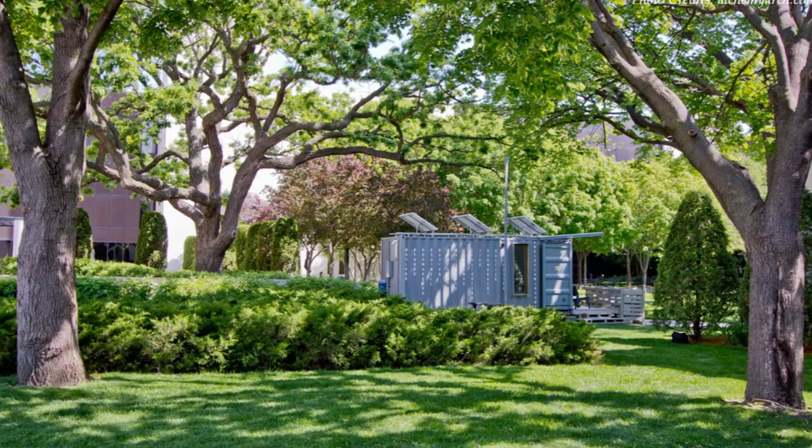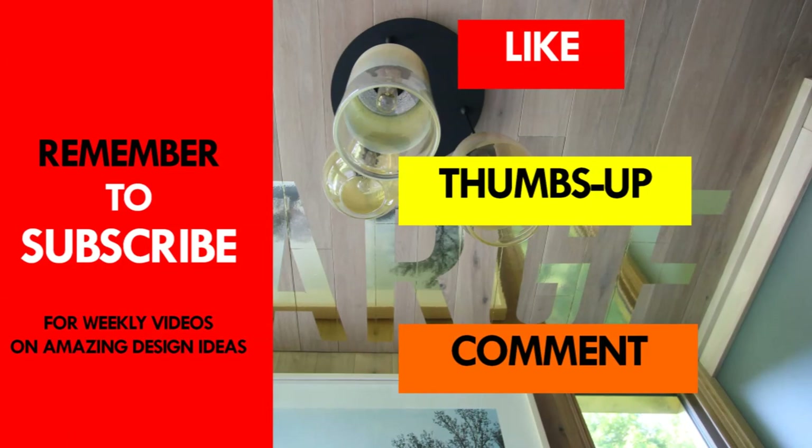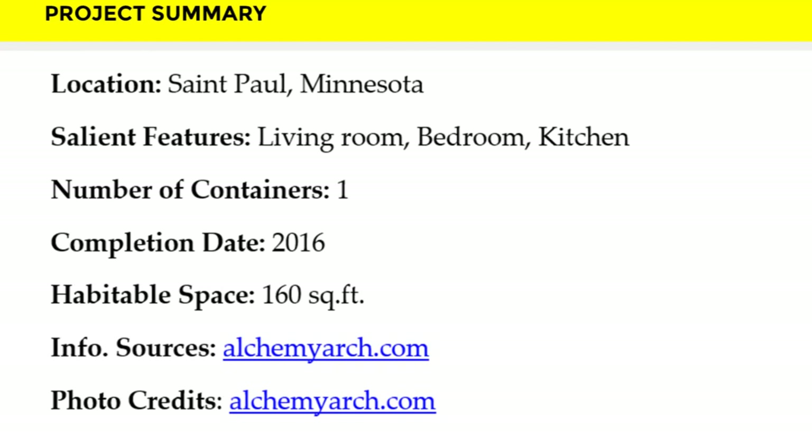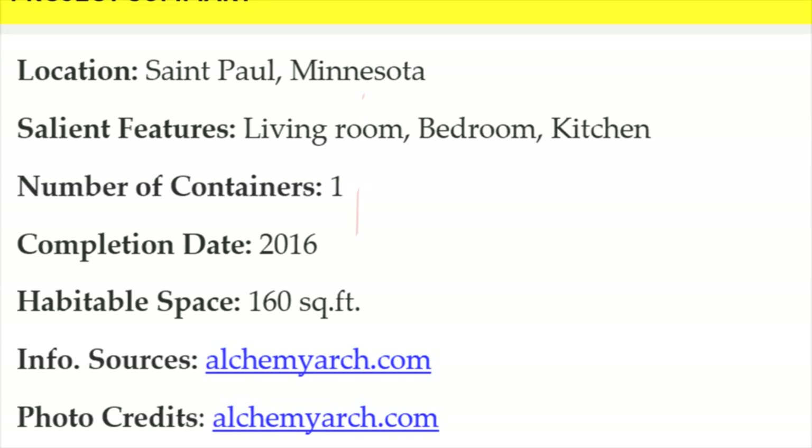Which part of this amazing house appeals to you the most? Kindly give us your opinion by posting it in the comment section below. If you like this video, give it a thumbs up and feel free to share it. Remember to subscribe to our YouTube channel for weekly videos on amazing shipping container projects from around the world. Thank you for watching! See you in the next video! Information source and photo credits belong to Alchemy Architects.